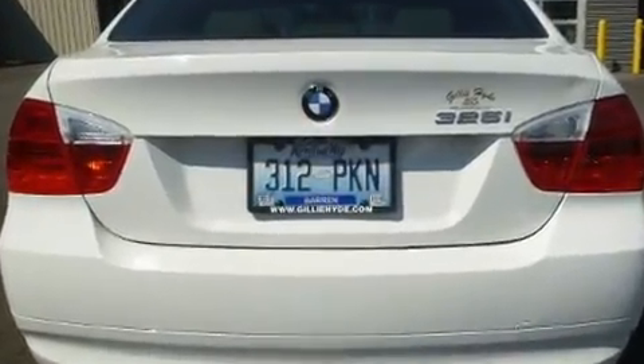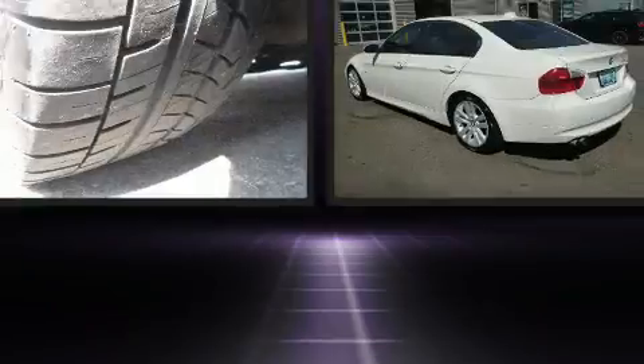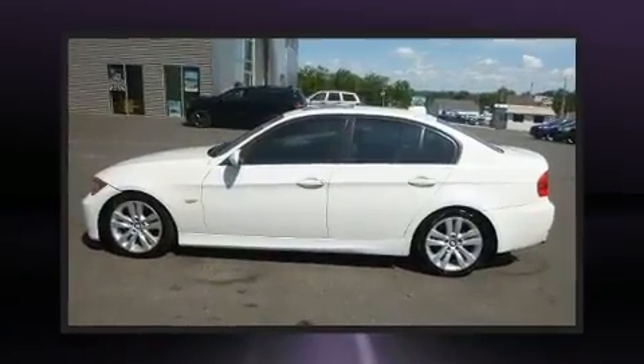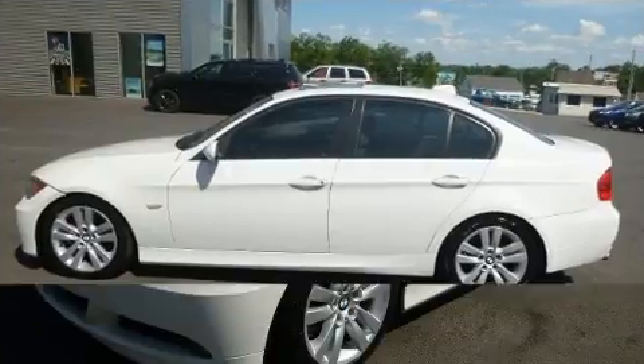Comfort and convenience features include front and rear reading lights, adjustable headrests in all seating positions, front dual-zone air conditioning, front fog lights, remote keyless entry, and power windows. For drivers who enjoy the natural environment, a power moonroof allows an infusion of fresh air.